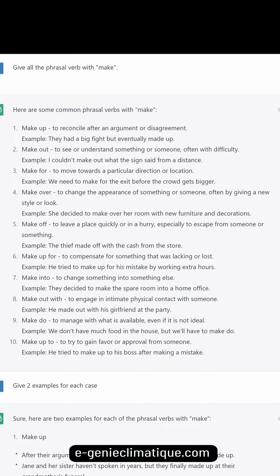Example: we don't have much food in the house but we'll have to make do. Make up to: to try to gain favor or approval from someone. Example: he tried to make up to his boss after making a mistake.